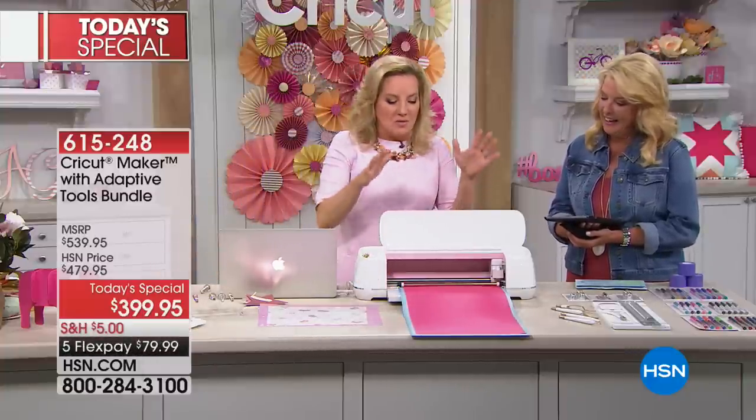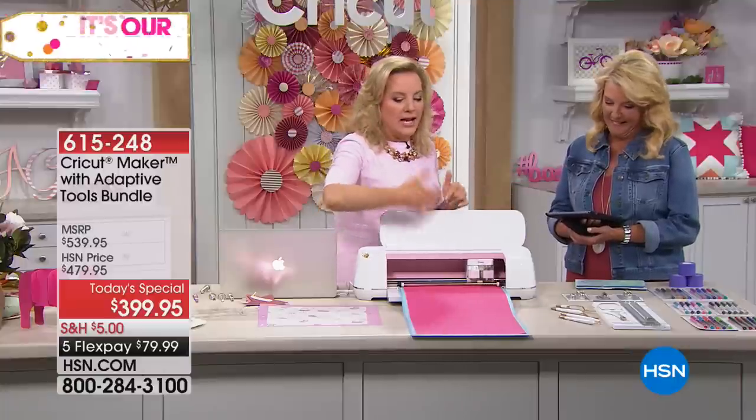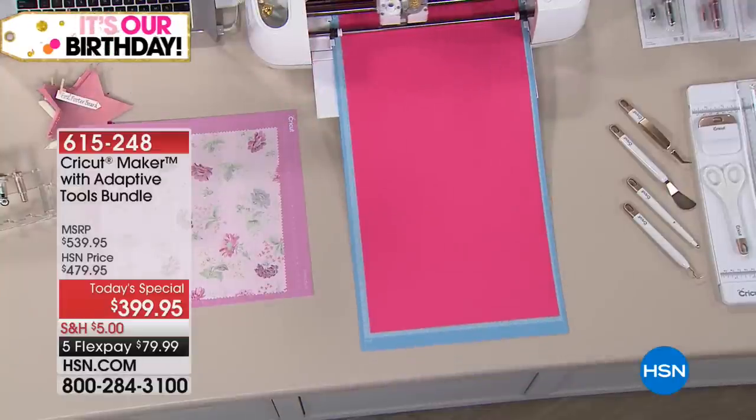Cricut makes the most amazing accessories for the machine — the extra long mats and all kinds of tools.